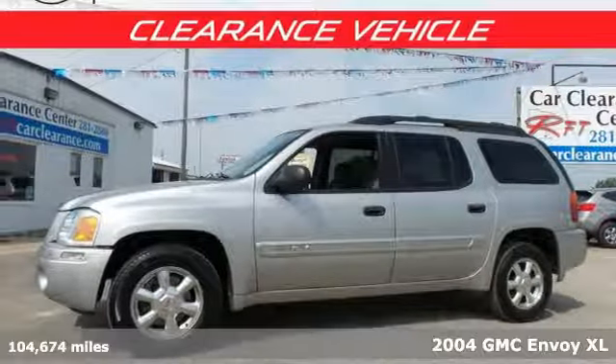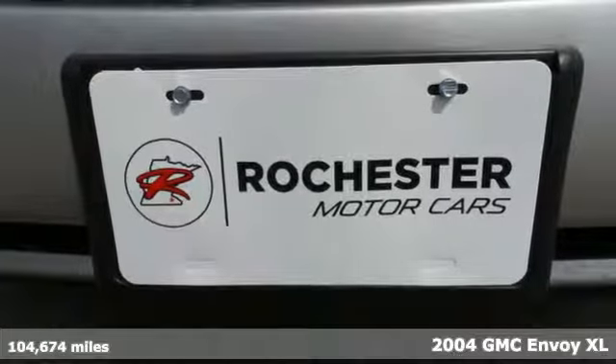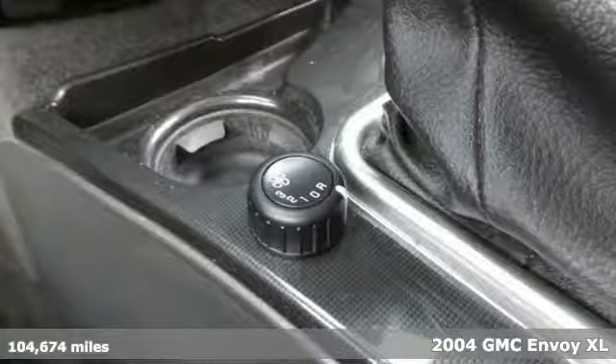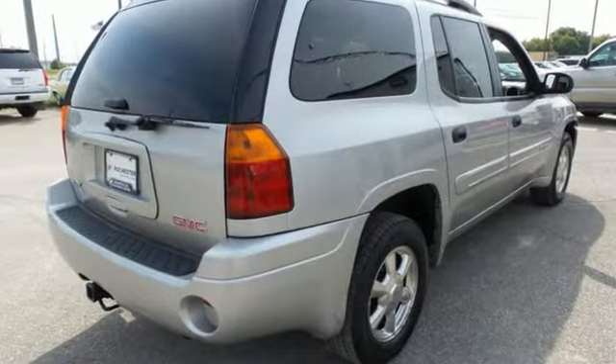Here's a 2004 GMC Envoy. Standard features include air conditioning, one-touch power windows, remote power door locks, four-wheel anti-lock brakes, child safety locks, and a tilt steering wheel.